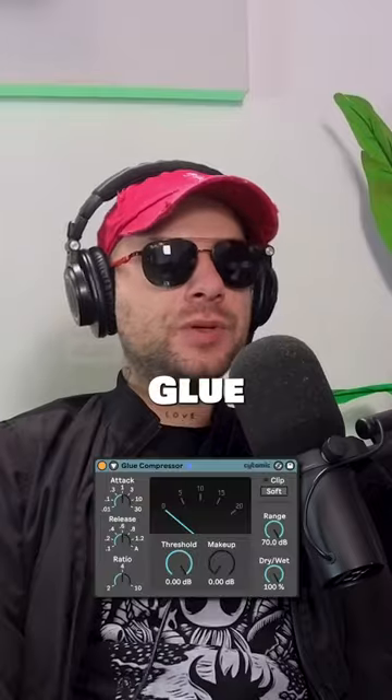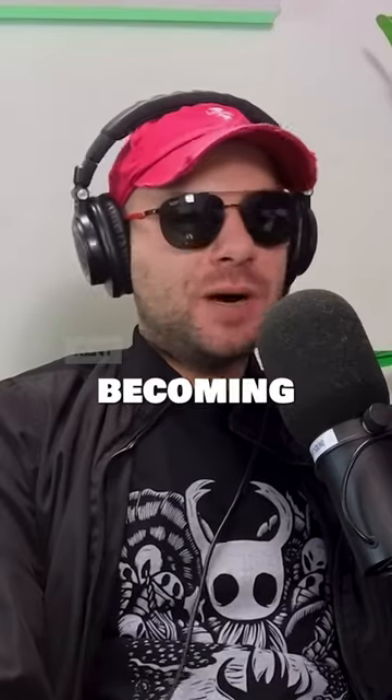Favorite compressor? Glue, from Ableton. Yeah. Favorite soft synth? It's becoming Omnisphere.